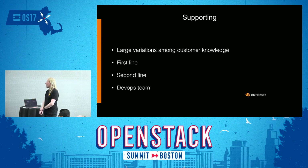When it comes to supporting this thing, we have a large variation in customer knowledge. First-line support takes the call or ticket from the beginning and helps with billing issues, usage issues, and so on. Second-line support does more thorough troubleshooting and can call on the DevOps team for harder problems. The DevOps team handles everything that requires modifications of the OpenStack environment — code changes, configuration changes, and harder troubleshooting. Thank you very much.